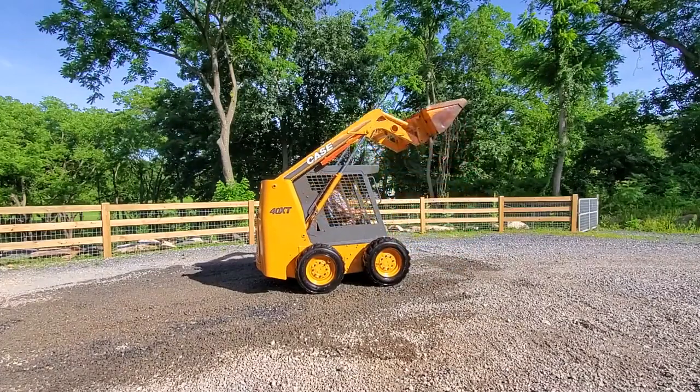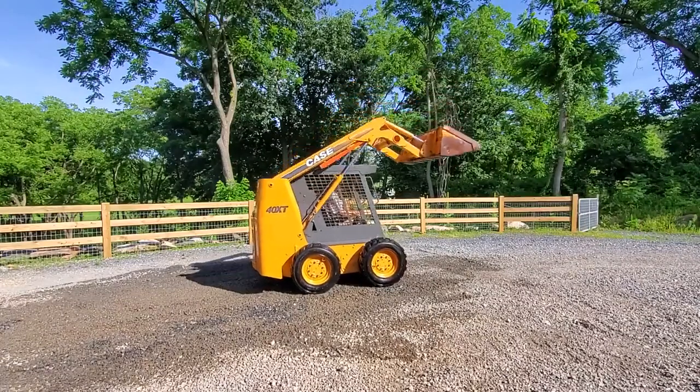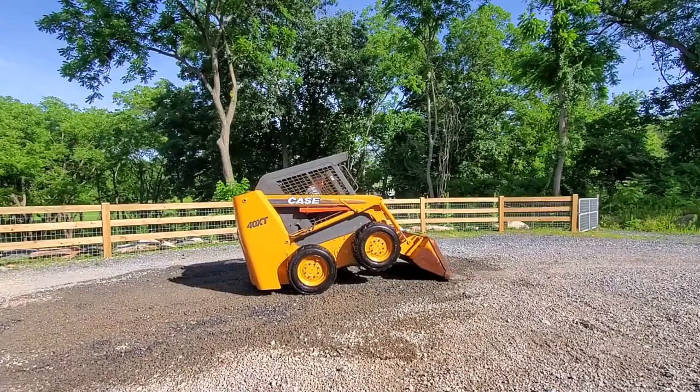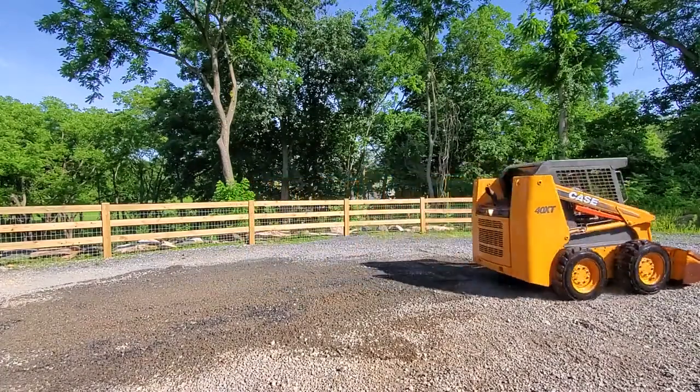It's a very beautiful view of the city of South Africa. I'm going to go out here and get the fire down the road. Let's go!